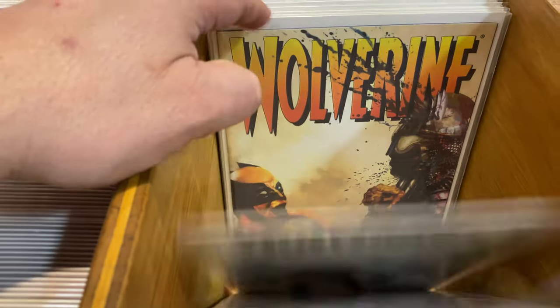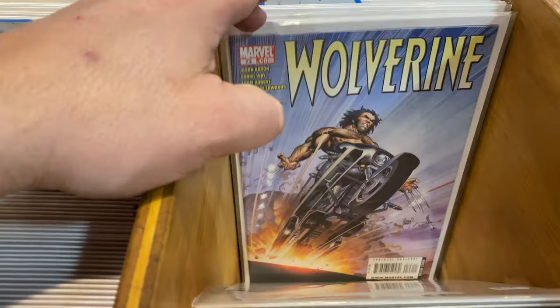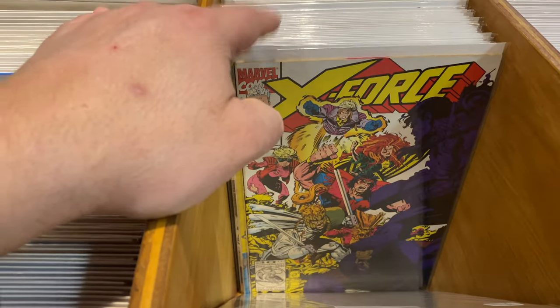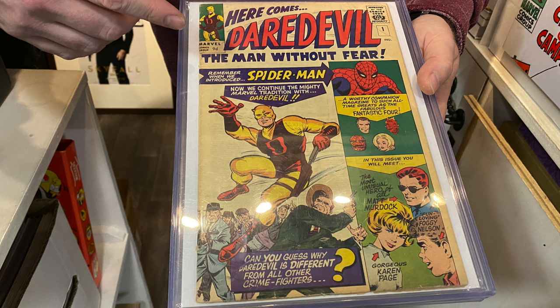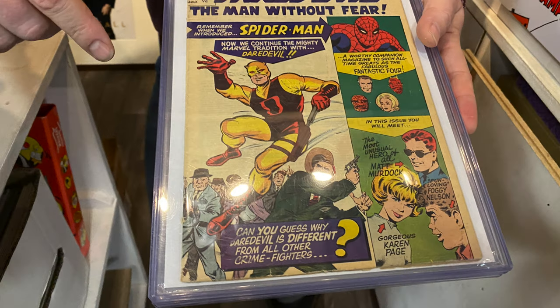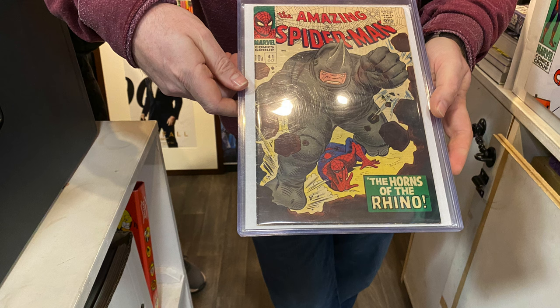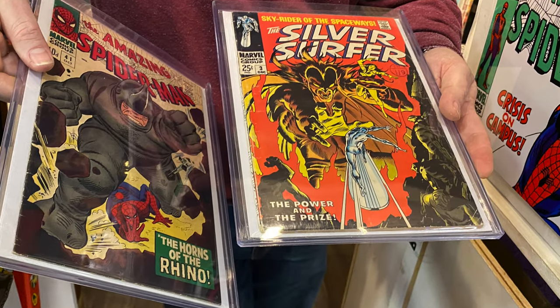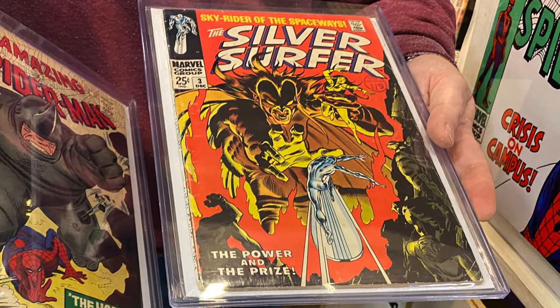Andy had some amazing books on display as well and whilst they weren't for sale they were well worth a look. Check these out — Daredevil number one. What a book. When I held it in my hands I'm sure I felt some sort of amazing power enter my body. It was incredible. First Rhino, beautiful book. First Kingpin. And also first Mephisto. It's Mephisto I tell you.